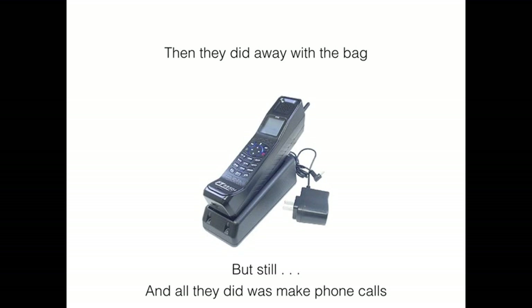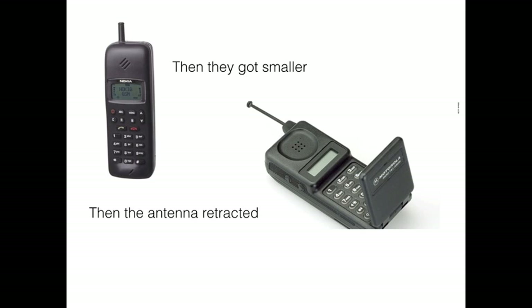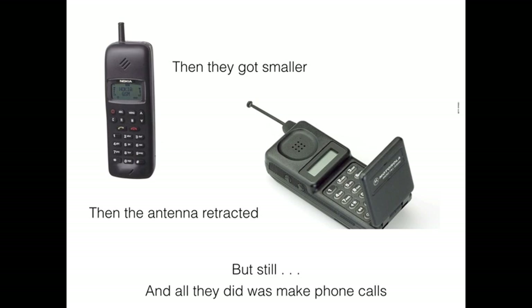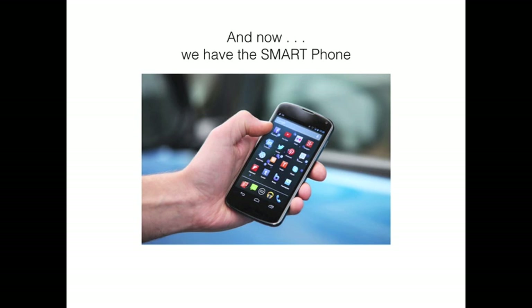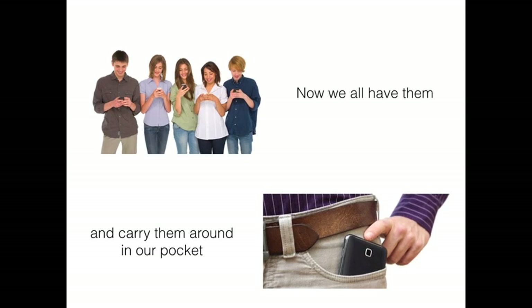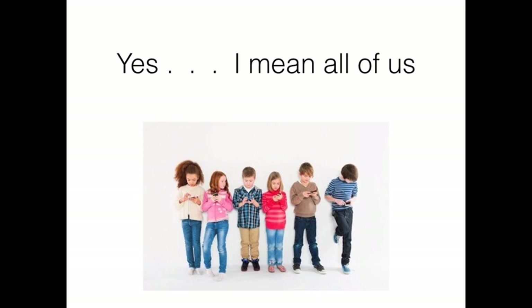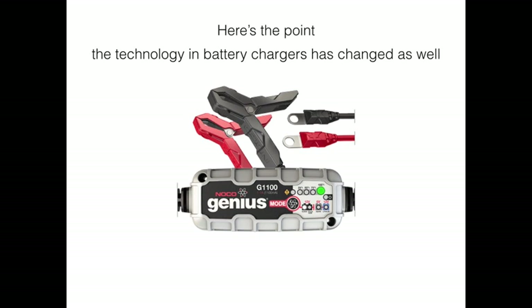Those early phones were kind of heavy and all they did was make phone calls. They got smaller with retractable antennas, then came flip phones — still just making phone calls. They got smaller and faster and started adding features, and now we have the smartphone. What made this all possible? Advanced technology. The technology in battery chargers has changed just like smartphones.